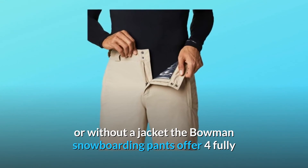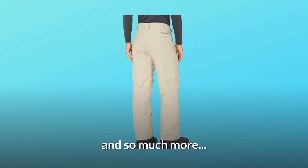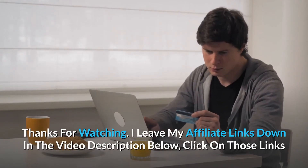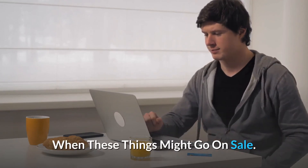Number eleven: easy access water-resistant pockets. Ergonomically angled for easy access with or without a jacket, the Bugaboo snowboarding pants offer four fully water-resistant pockets to carry all your mountain accessories and so much more. Thanks for watching — affiliate links are in the video description below. Click on those links for the most updated prices in real time; you never know when these things might go on sale.